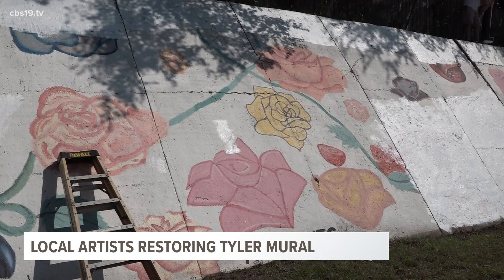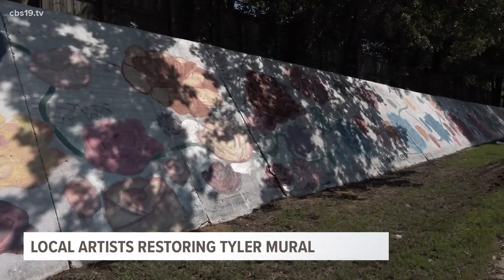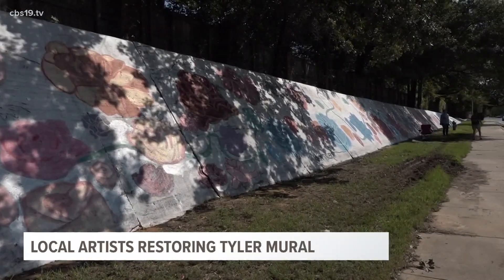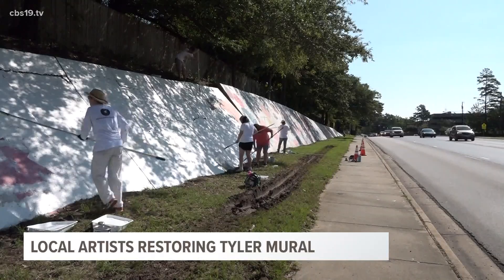After years of being exposed to the elements, the massive red and yellow roses off Loop 323 had begun to fade. Thousands of people drive past this mural every day, and the Keep Tyler Beautiful community coordinator, Belin Castillos, says she wants people to be proud of Tyler when they drive past.